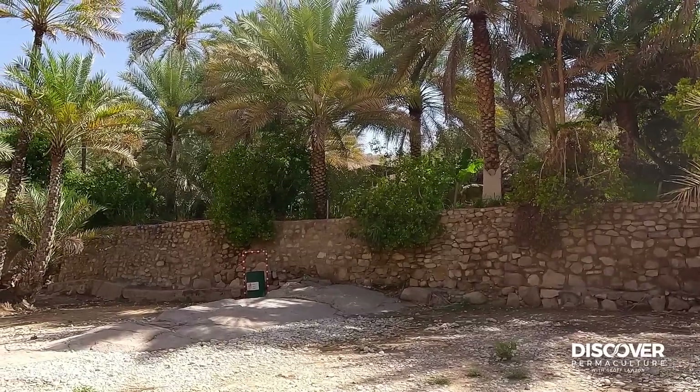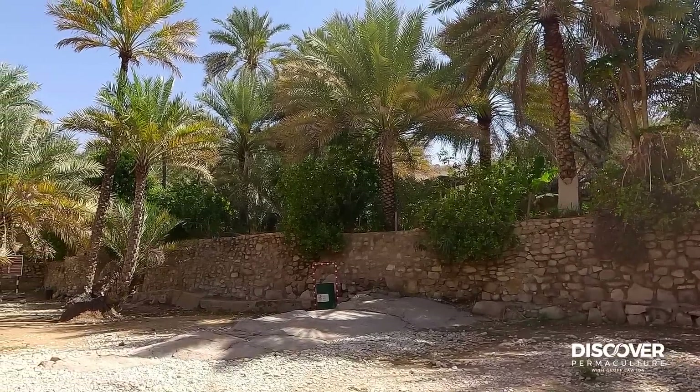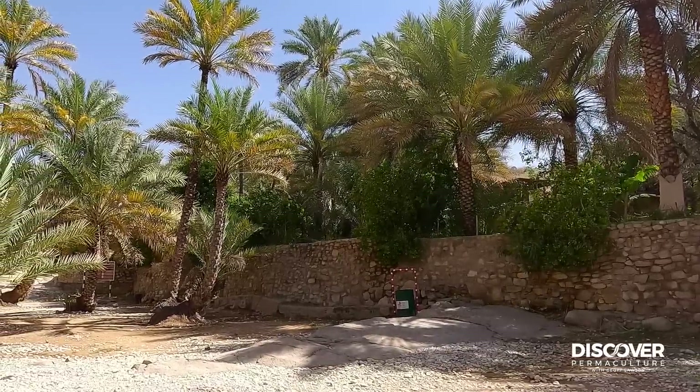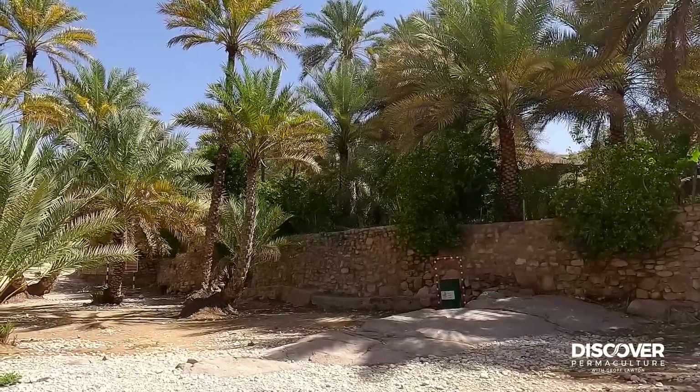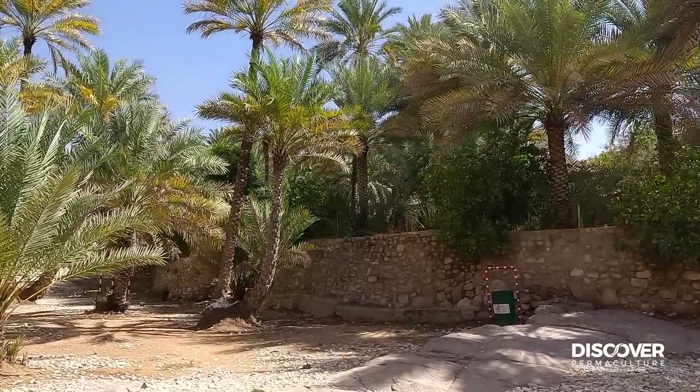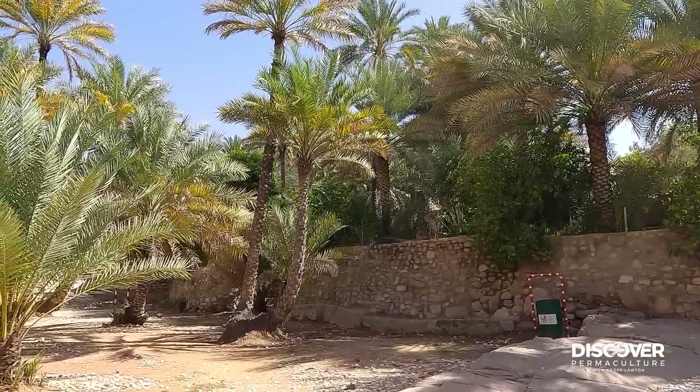Beautiful environment at the same time — caring for the earth, caring for the people. We need to return this surplus knowledge so that everybody understands this is possible. If you can do it in dry lands like this, you can do it anywhere.